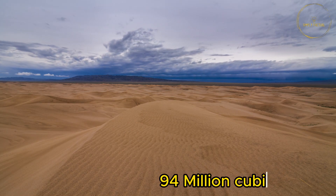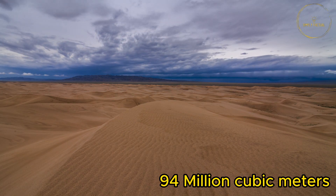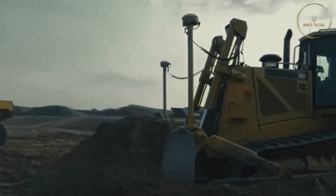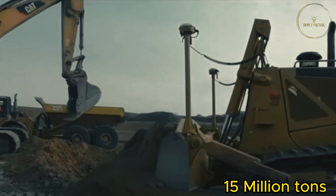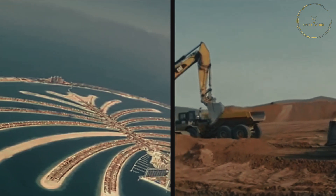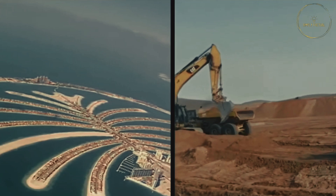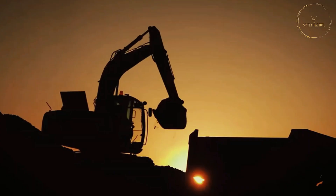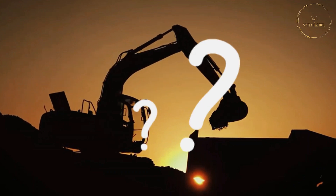Challenge number six. The Palm Island required 94 million cubic meters of sand. Considering the weight, to build this palm tree-shaped island, 15 million tons of heavy sand was required, which was truly a staggering task. The challenge wasn't just how to transport such a large amount of sand to the island site, but rather where to find this much sand.